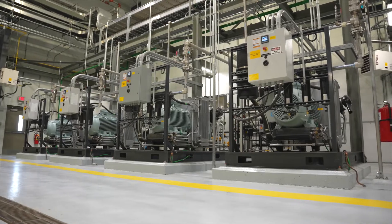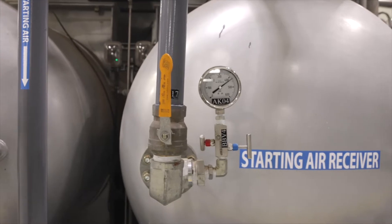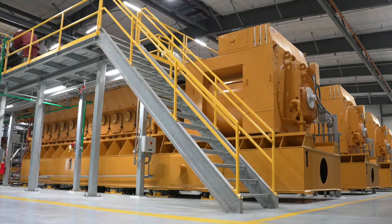As you walk in the door you see smaller engines and big tanks, and what those are are the starting air compressors and starting air receivers. We compress air and store it in those big tanks because that's how you start these engines.